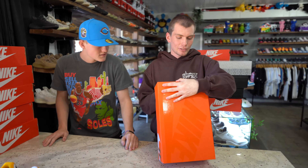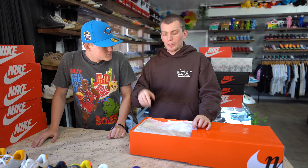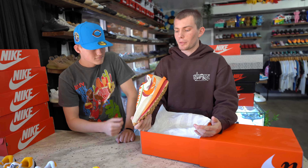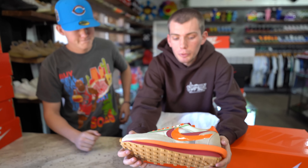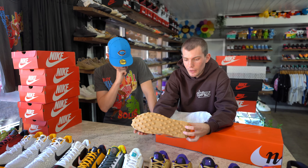Next we got some Sakai Clot dunks, size 11 and a half. We just picked these up a couple minutes ago — shout out Undefeated. Whenever you buy something from Undefeated and you hit on a raffle, come bring it here instead of shipping it out on StockX — we'll give you payout for it, sometimes even more. Great shoe, great colorway — personally I like the colors, they go together very well.